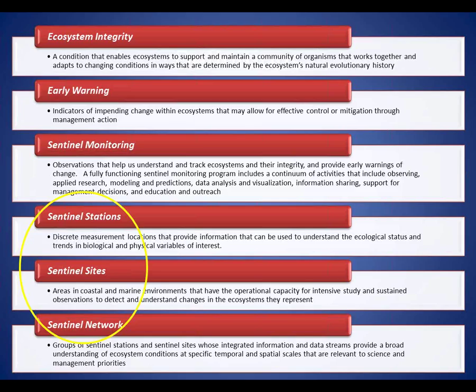There's some terminology developed during the sea level initiative. Sentinel stations are very local observing sites. Sentinel sites are broader and more comprehensive in terms of what's looked at. Sentinel networks involve multiple places looking at similar issues across a larger geography. All these ideas are legitimate and suitable for any program trying to organize its monitoring programs into a sentinel site framework.